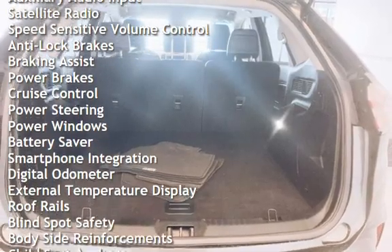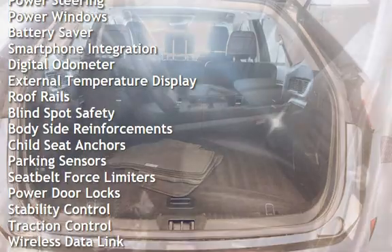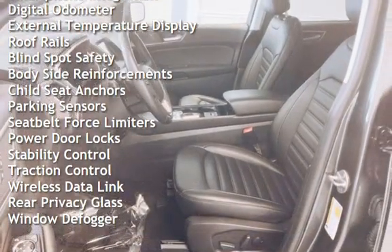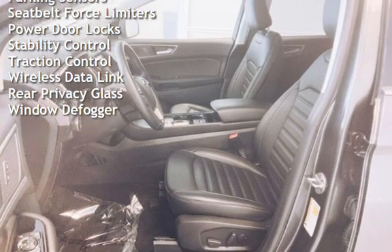Anti-lock brakes, braking assist, power brakes, cruise control, power steering, power windows, battery saver, smartphone integration, and digital odometer.